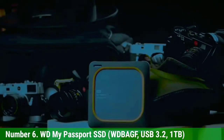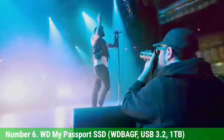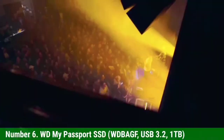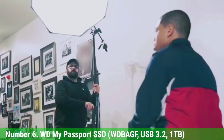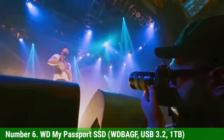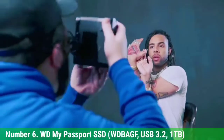Number 6: WD My Passport SSD, USB 3.2, 1TB. The WD My Passport SSD with USB 3.2 doesn't look like its travel-enabling namesake, the My Passport Go, but it's all ready to go places. It's small — 3.9 x 2.2 x 0.4 inches — and attractive, with its shiny-rich surface and choice of five snazzy colors.